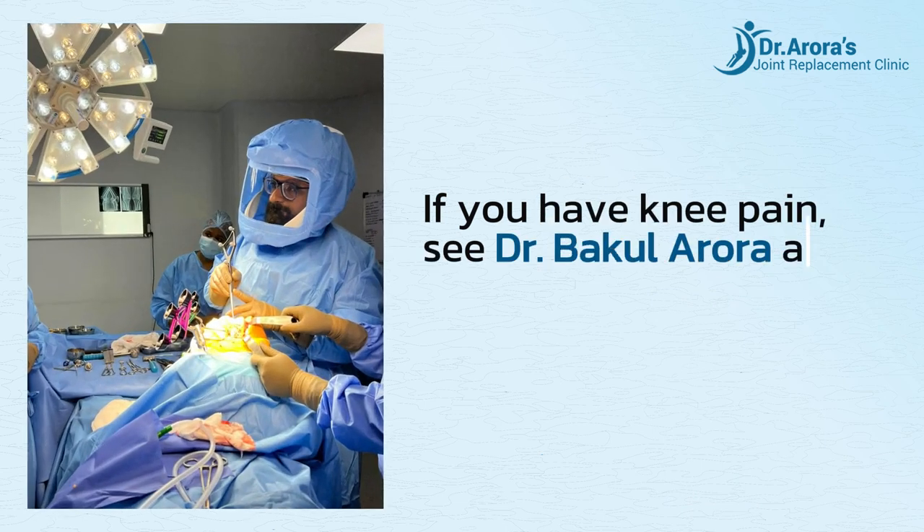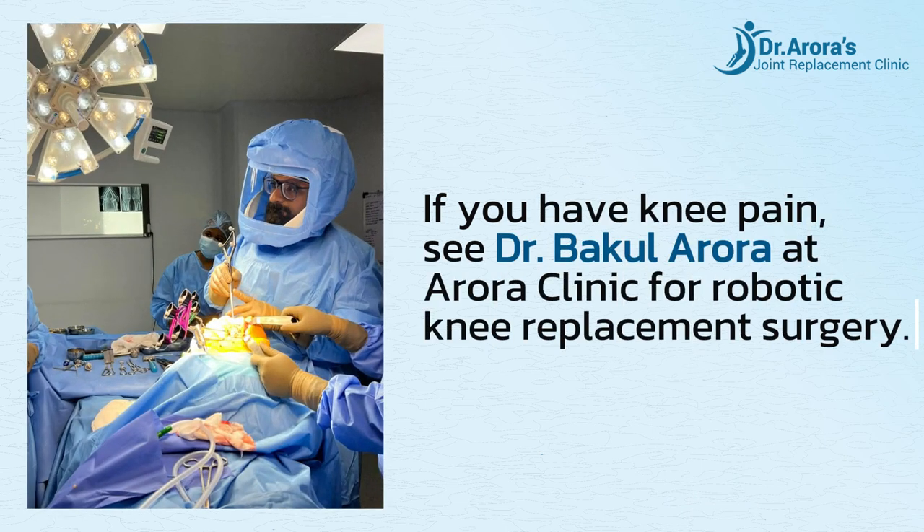If you have knee pain, see Dr. Bakul Arora at Arora Clinic for robotic knee replacement surgery.